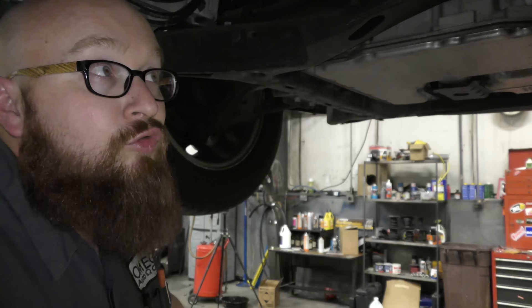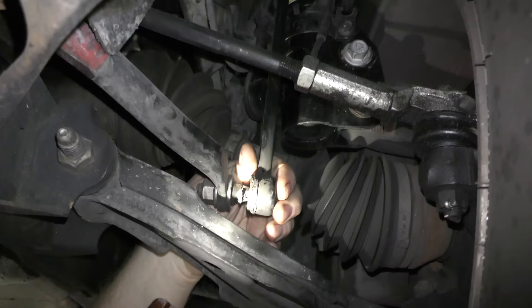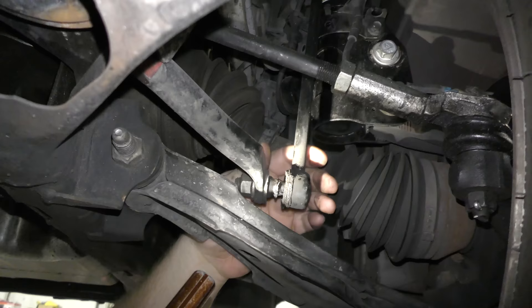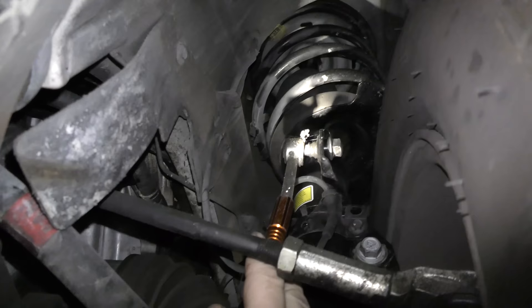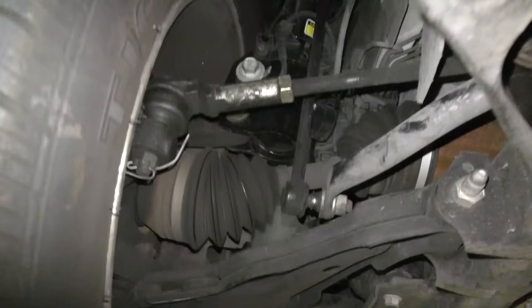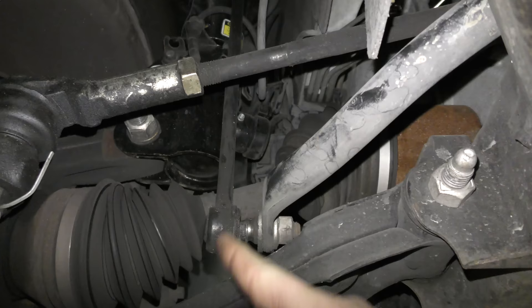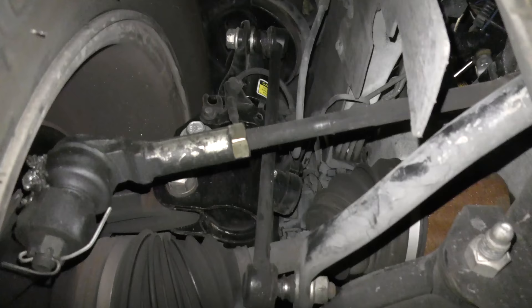Another thing they flagged was sway bar links. I can tell the boots are — I noticed when I drove it in, it was clunking pretty bad, and I can tell that's where it's coming from. Look up there — the boot sheared. The other side is the same situation. The boot's gone, dirt and grime has gotten into the sockets, and it's shot. I've actually got some new ones here, so we're going to go ahead and replace those on the video today. Shouldn't take very long — I can zip the new ones on and that problem will be gone. That's cheap and easy.